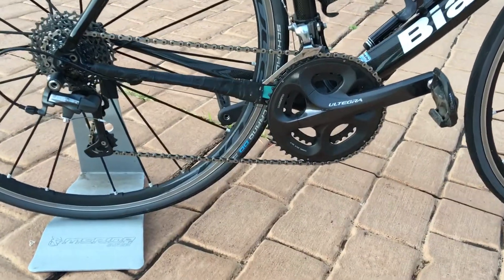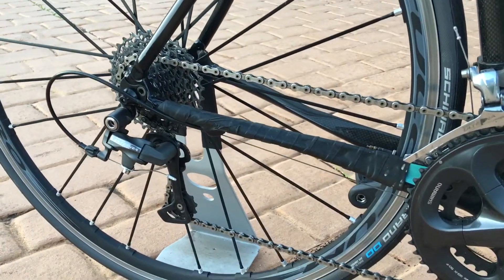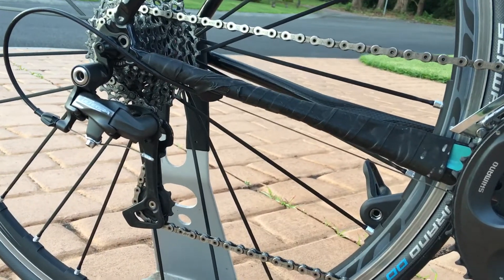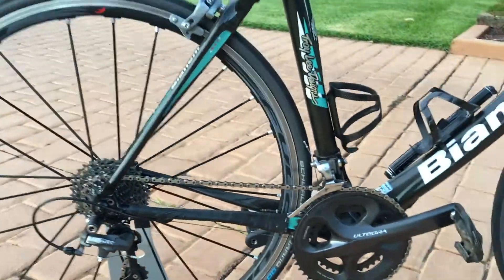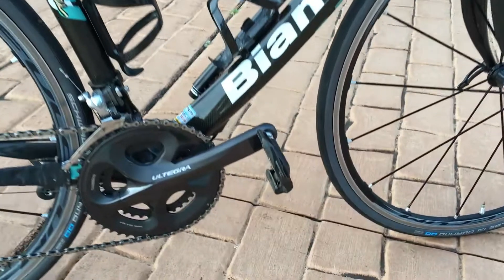10 speed Ultegra all the way through — a little bit of an unusual spec. I've run a 12-32 rear cassette because there are a lot of hills around here, and I managed to team it up with a quite rare mid-cage Ultegra 10 speed. Unusual spec but works fantastically well. Just got a new crankset just before Christmas.